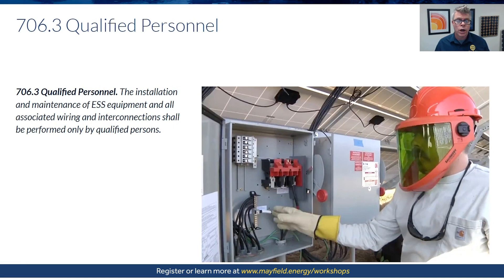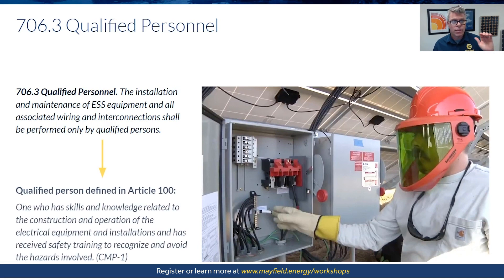Qualified personnel is defined in Article 100 as one who has the skills and knowledge related to the construction and operation of the equipment. This is a general requirement in the code that qualified persons are the ones installing our electrical systems, and it shows up in a few of our articles.